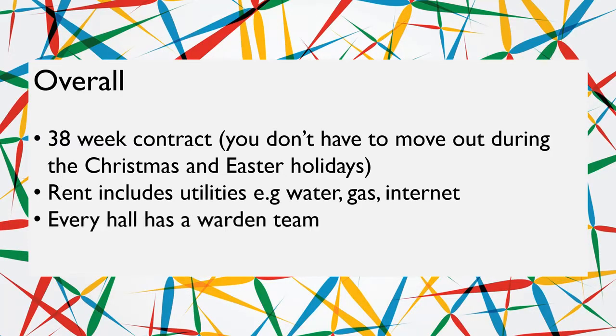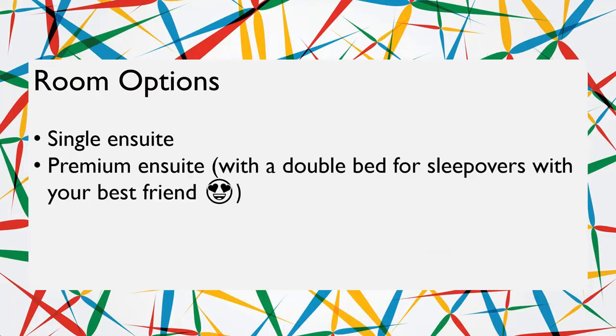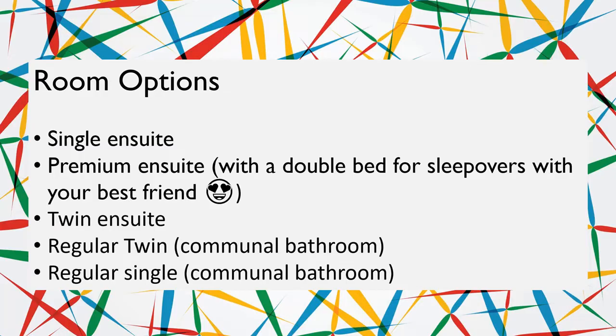There is a warden team in every hall. That includes the warden, who is normally a professor or member of staff at Imperial, sub-wardens who are PhD students, and hall seniors who are undergrads just like you. These people are there for pastoral care, planning events, and if you get locked out of your room, they can help you get back in. All of the halls are self-catered. There are all sorts of rooms, such as en-suites, premium rooms which have double beds, twin rooms where you can have a roommate, and rooms with communal bathrooms.